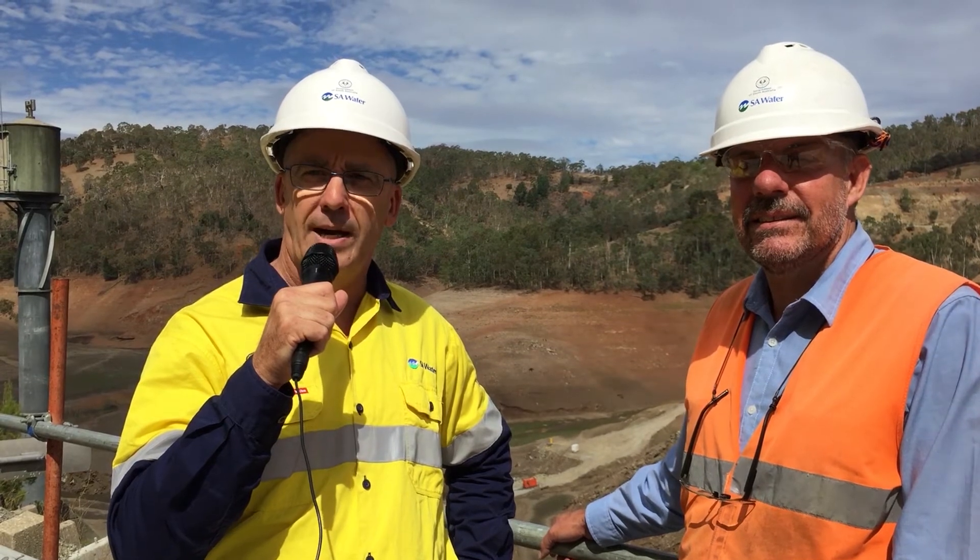If you'd like to see the rare sight of an empty Kangaroo Creek Dam, there's a public lookout about five kilometres from Cuddly Creek on the Gorge Road. It's a fantastic sight and a great way to spend a weekend.